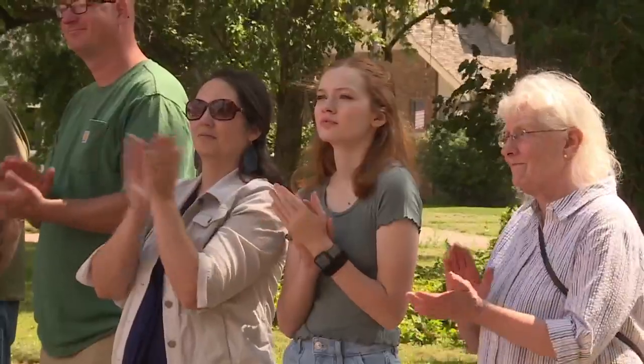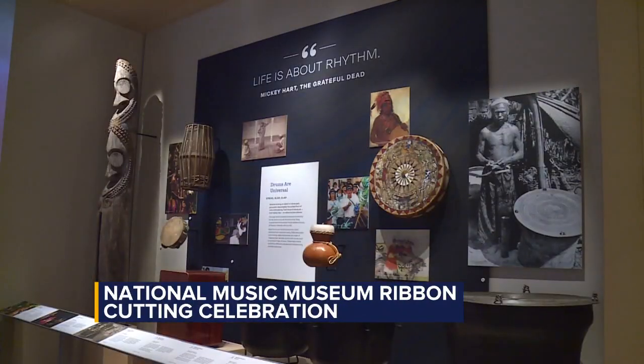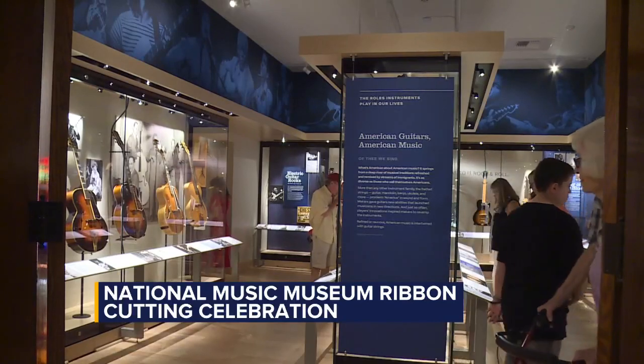The ribbon has been officially cut, unveiling the renovations and remodel of the National Music Museum in Vermilion. In total, there are seven different exhibits for museum goers to enjoy. The museum opened up for the first time in 1973 and has now been closed for about five years.